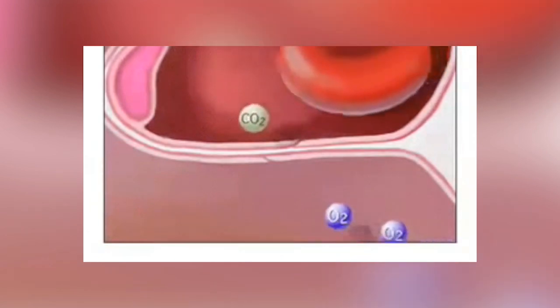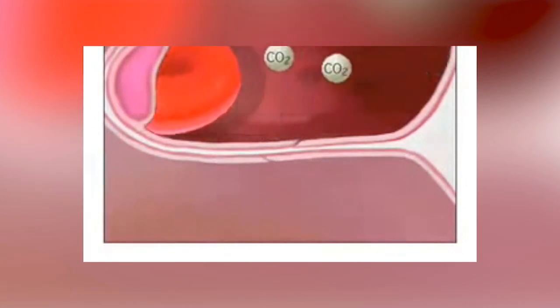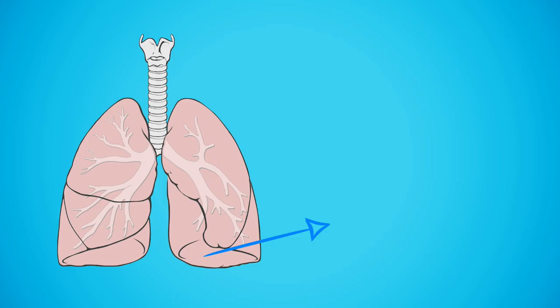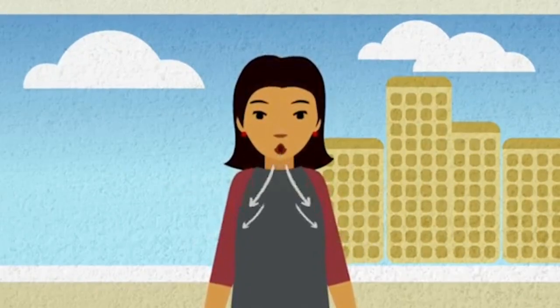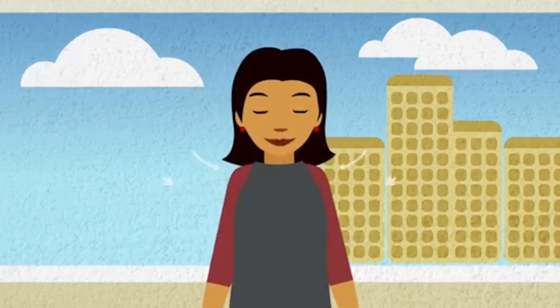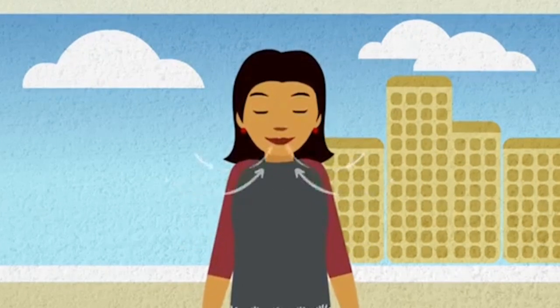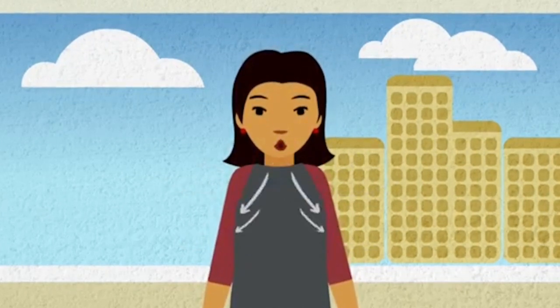When the cells use the oxygen, they give off carbon dioxide, which is absorbed into the blood. So the blood carries the carbon dioxide back to the lungs, which will remove it from the body when you exhale. Helping out the lungs in the breathing process is the diaphragm — a large dome-shaped muscle located under the lungs. When you inhale, the diaphragm contracts downward, creating a vacuum that causes a rush of fresh air into the lungs. And when you exhale, the diaphragm relaxes upward, pushing the lungs to deflate and release carbon dioxide.